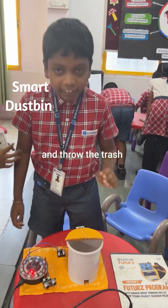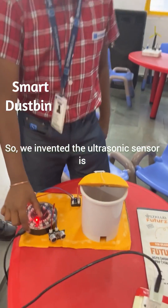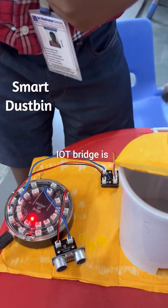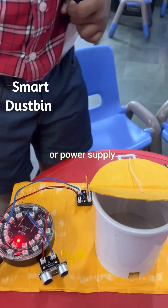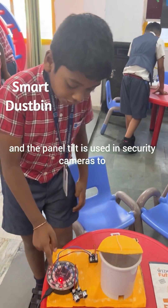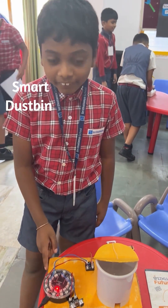The ultrasonic sensor uses ultrasonic waves to detect objects. The IoT bridge is connected to the internet or power supply. The pan-tilt is used in security cameras to tilt up and tilt down.